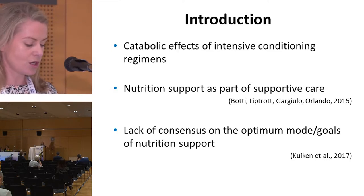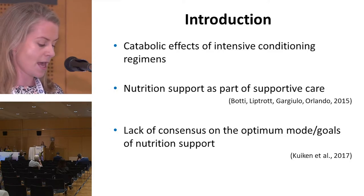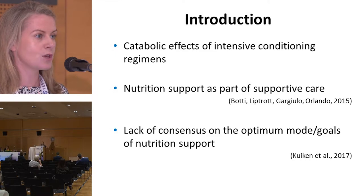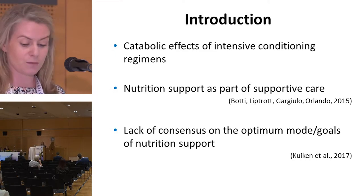However, there is little published data on nutrition support practices for this cohort, and also a lack of consensus on the optimum timing or mode of nutrition support, and target nutritional intakes to be achieved by nutrition support.